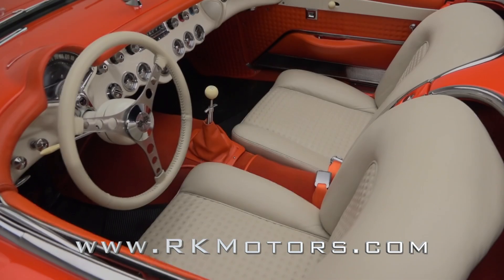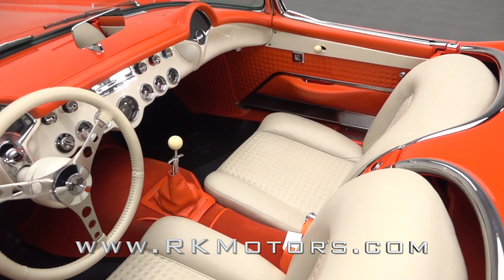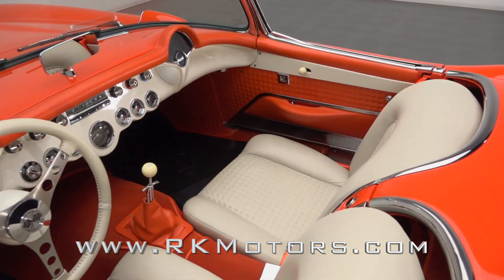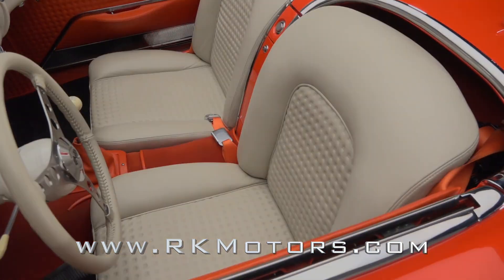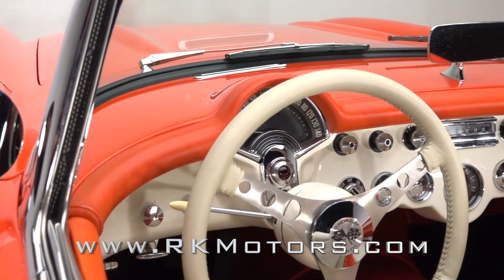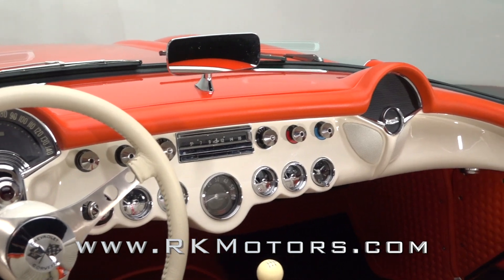Inside you'll find a custom cockpit that combines timeless first-generation Corvette style with premium touch points and modern technology. Everything kicks off with quality buckets dressed in plush leather, and the two-tone dash stretches more leather around original LED-lit gauges, modern AC, and modern audio.